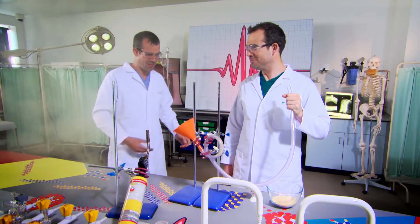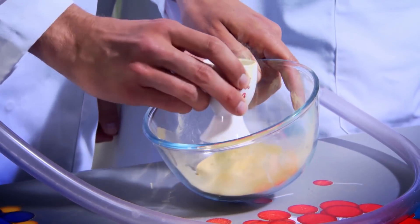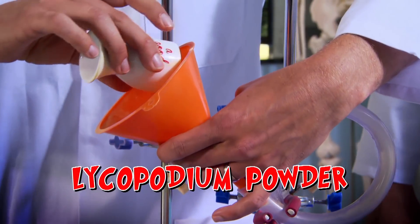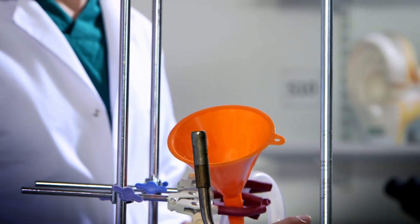Zond, why did you do that? You said 'blow.' Now we have to set it all up again. For this experiment, we're using lycopodium powder to represent food. OK, Zond, blowtorch on. Are you ready, Zond? Ready! Blow!